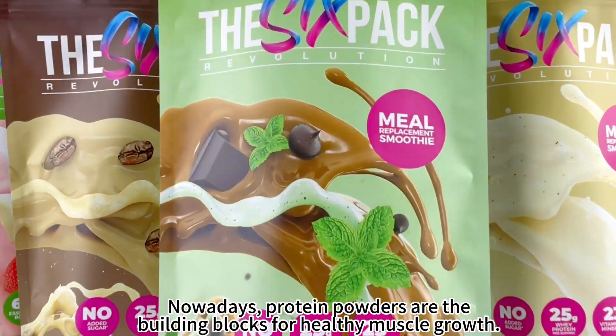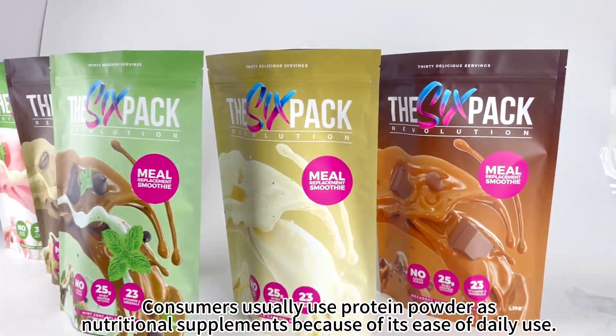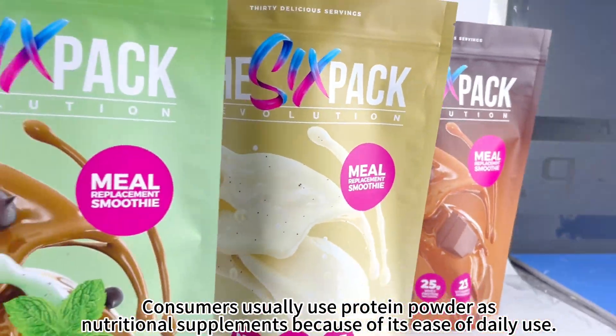Nowadays, protein powders are the building blocks for healthy muscle growth. Consumers usually use protein powder as nutritional supplements because of its ease of daily use.